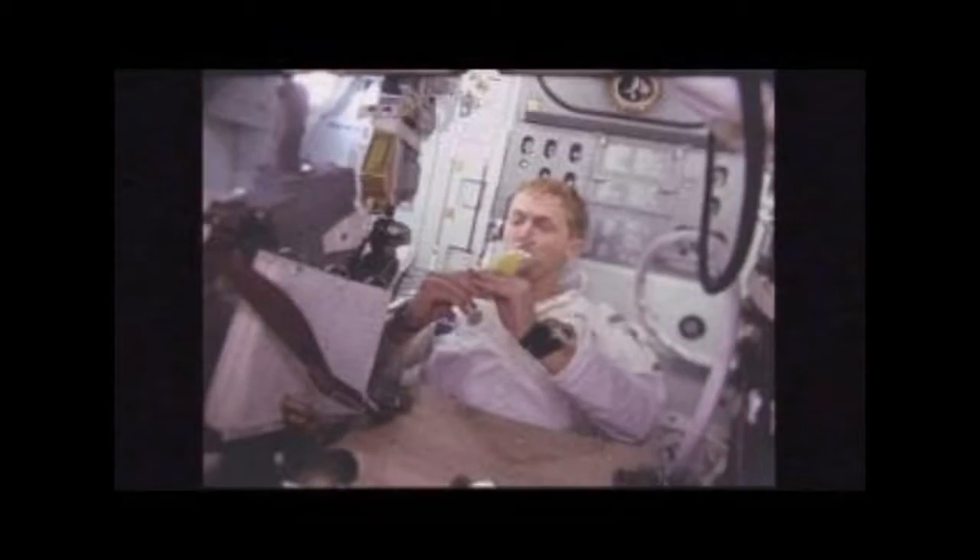We see several gauges and several switch panels. We see a hatch or compartment cover with an Apollo 20 patch, and a half Russian and half American flag taped to it.